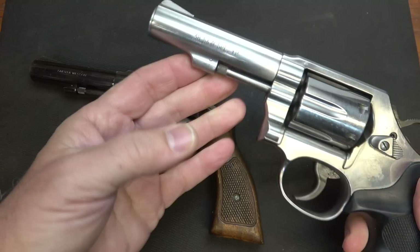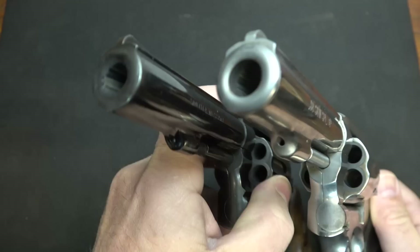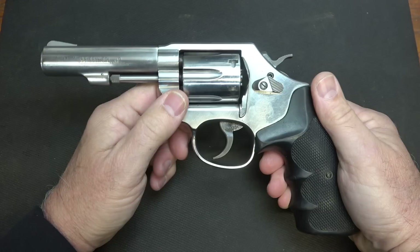One thing that the Model 8 differentiated itself from the 7 is that it has a two-piece barrel. Smith & Wesson has actually gone to that with all their new revolvers. You can see there's a seam right here. On the Model 10, it's just a solid barrel. It is a six-shot revolver.